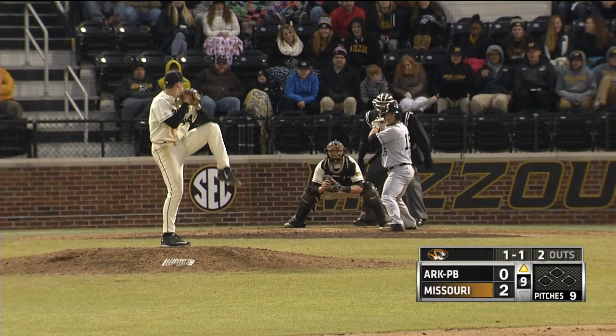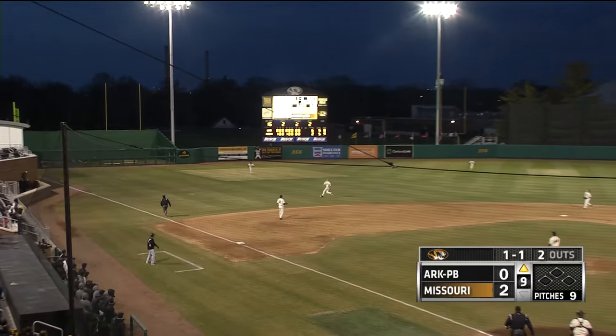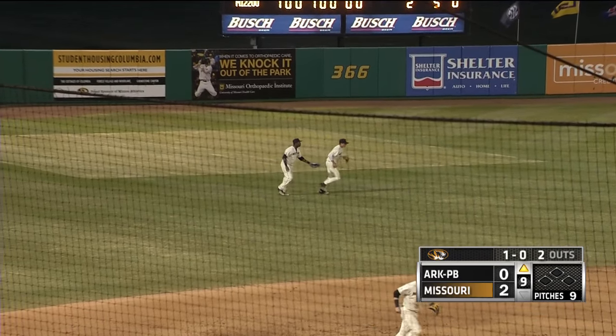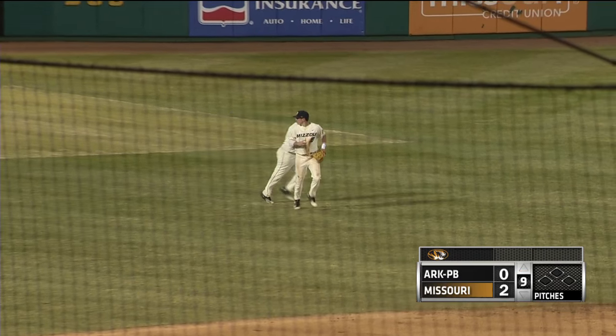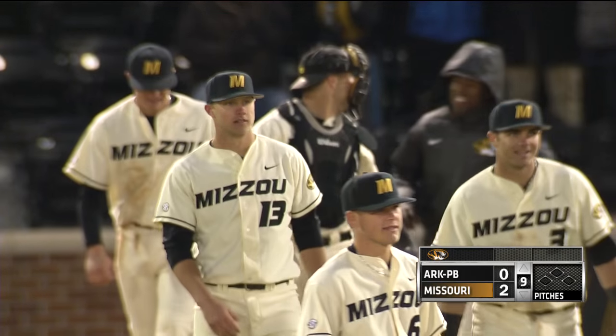Ryan Sharp, the freshman from Liberty. The 2-2. Swing and a pop-up shallow left. Terrace breaks in, going out. Howard, the Tiger shortstop, got it for a Tiger win. Missouri wins it by a final score of 2-0, as they get shutout pitching from a combination of four different pitchers.